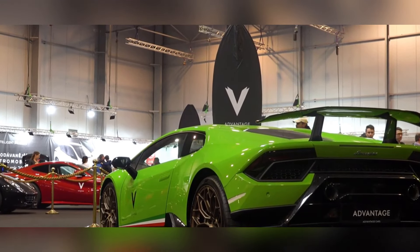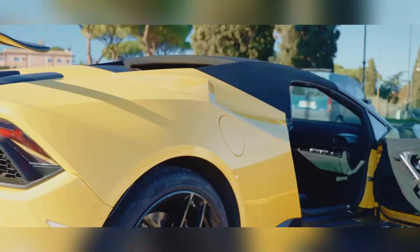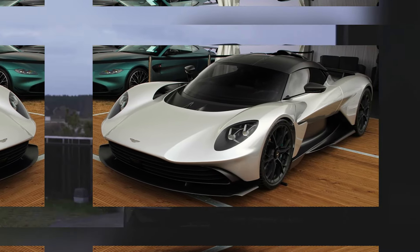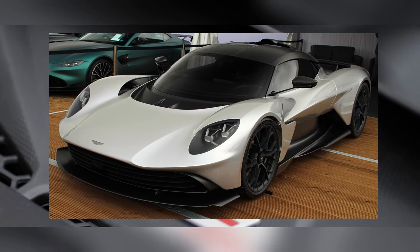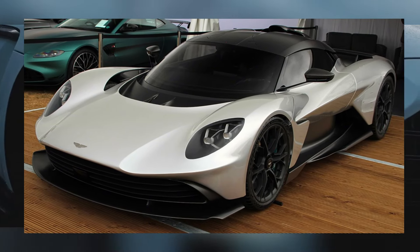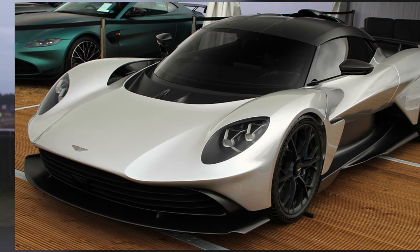If you're looking for a car that's guaranteed to turn heads and leave a lasting impression, the Lamborghini Huracán Evo is the car for you. Next up: the Aston Martin Valhalla — hybrid power meets British sophistication. This car oozes British elegance and packs a serious performance punch. The Valhalla is a hybrid, but don't let that fool you into thinking it's some kind of eco warrior — this car is all about performance.